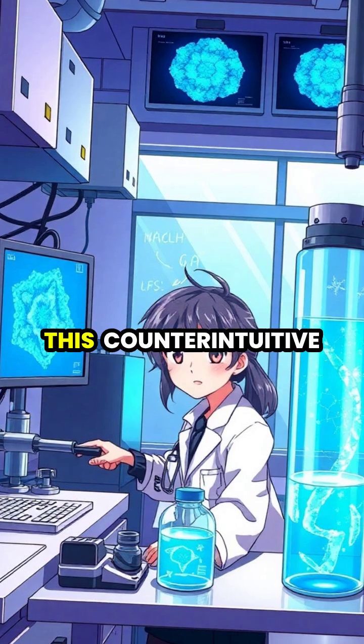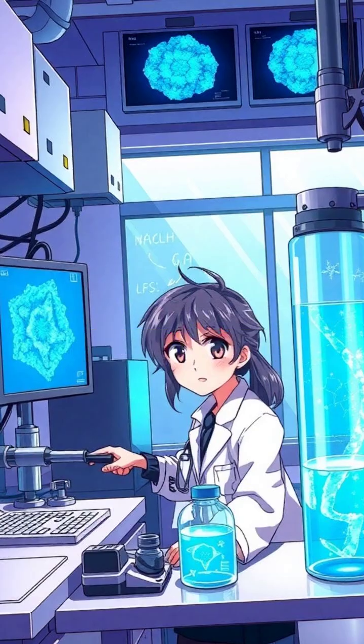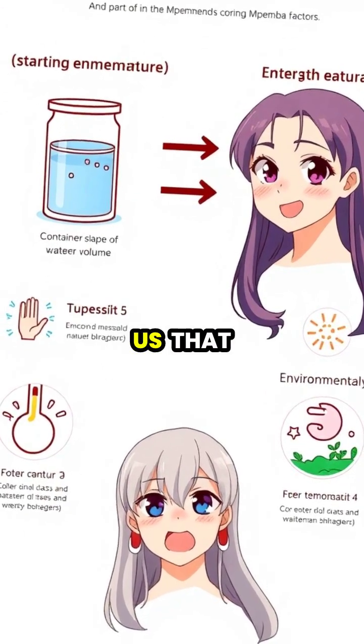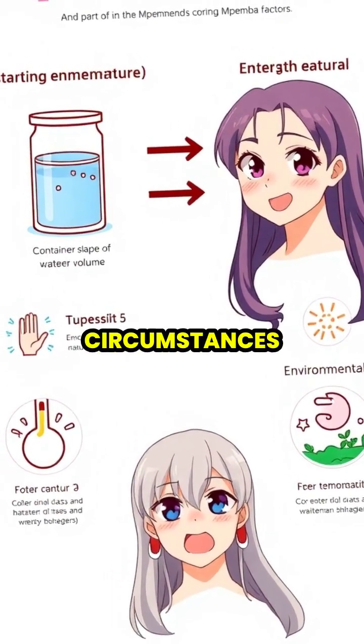Scientists continue to study this counterintuitive phenomenon, which was first observed by a Tanzanian student named Erasto Mpemba in 1963. The Mpemba effect reminds us that even seemingly simple substances like water can behave in unexpected ways under the right circumstances.